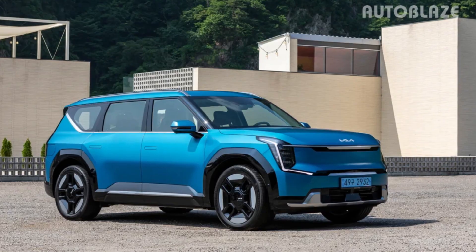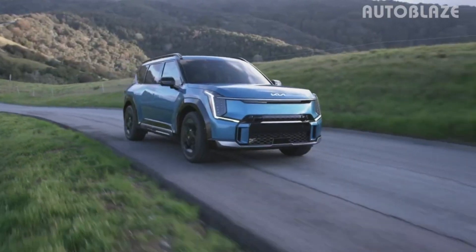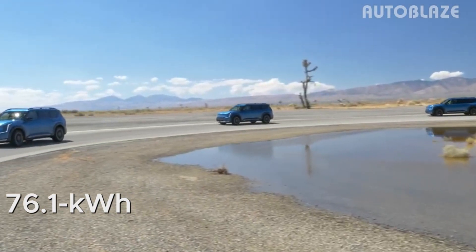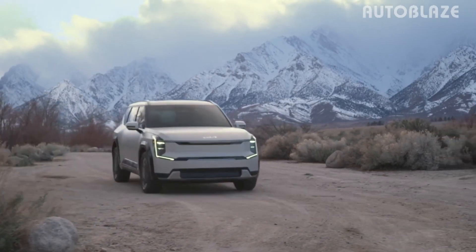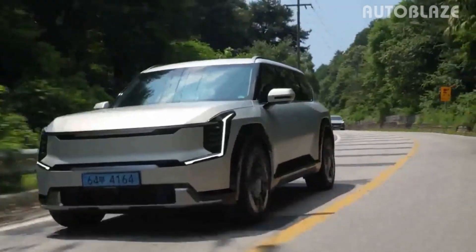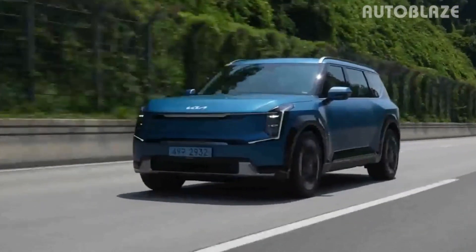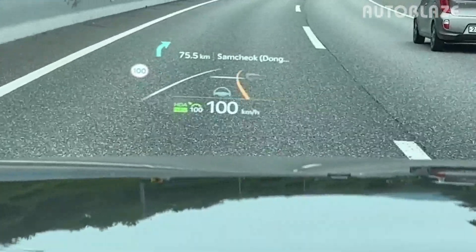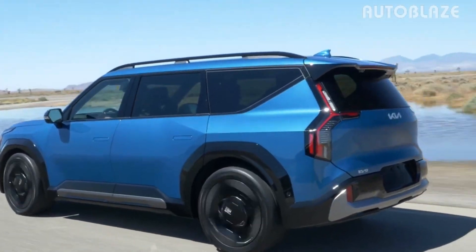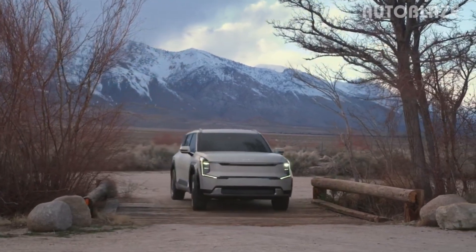Engine and performance. The EV9 will share the same electric global modular platform, eGMP, as the smaller EV6, but will be the first Kia model to utilize fourth-generation battery technology. It will be offered with two powertrain options: a standard 76.1 kWh battery delivering 215 horsepower to the rear wheels, or an optional 99.8 kWh battery available with either a single-motor or dual-motor setup. The dual-motor configuration provides 379 horsepower and 516 lb-ft of torque, as well as torque vectoring all-wheel drive. Kia has confirmed that the most powerful dual-motor configuration targets a 0 to 60 mph time of 5 seconds, while base models may take nearly twice as long — though this keeps the starting price more affordable.